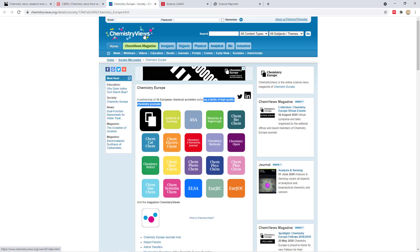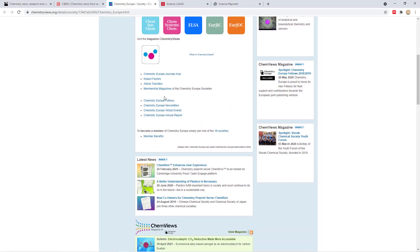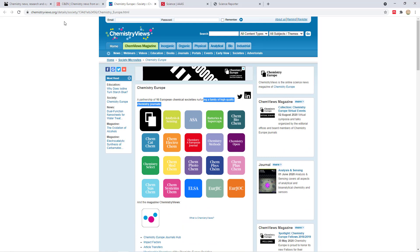The next one is Chemistry Views, a chemistry magazine publication by the European Chemical Society. There are at least 16 European chemical societies that are part of this particular magazine. Again, you find amazing articles here, and I'll give you the link in the description box.